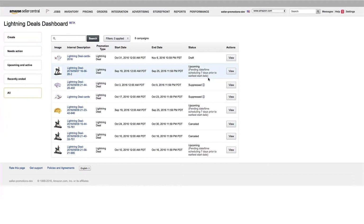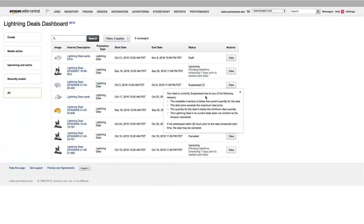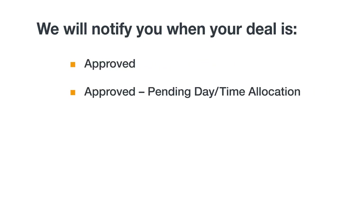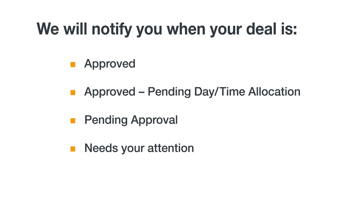A flat fee for your deal will be charged once it is run. One thing to keep in mind: if the deal item has child variations such as size or color, you'll need to include a certain percentage of those variations to submit the deal. During the review process, we may provide feedback to help you adjust deal parameters and get approval. We'll update the status of your deal in Seller Central as it moves through the following stages: when your deal is approved, when your deal is approved pending day and time allocation, and when your deal is pending approval with an ETA for approval.